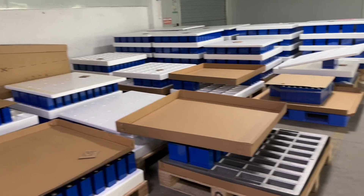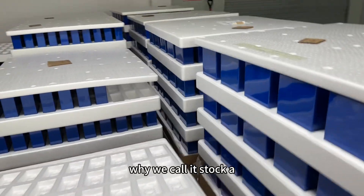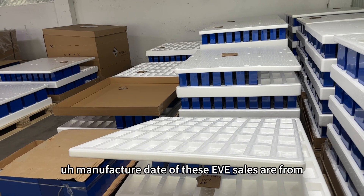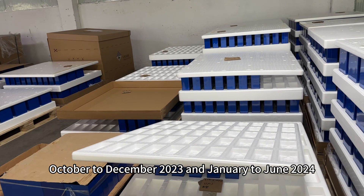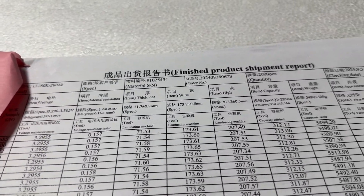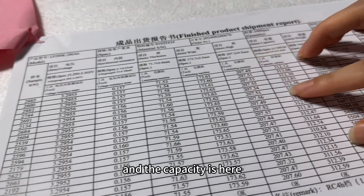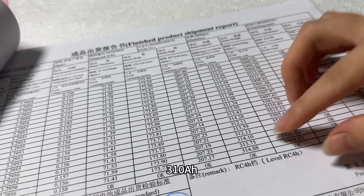And this, you can see, these are all the EVE 280Ah Stock A. Why do we call it Stock A? Because the manufacturing date of these EVE cells are from October to December 2023 and January to June 2024. Here is the shipment report from EVE. We took 2,000 pieces. And the capacity is here — over 310Ah.